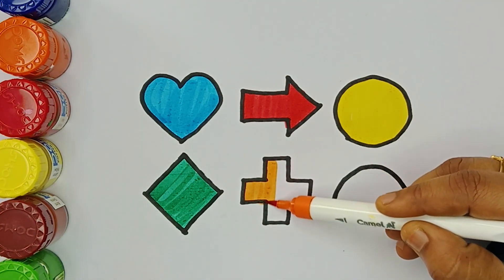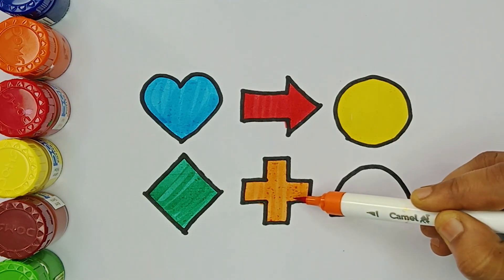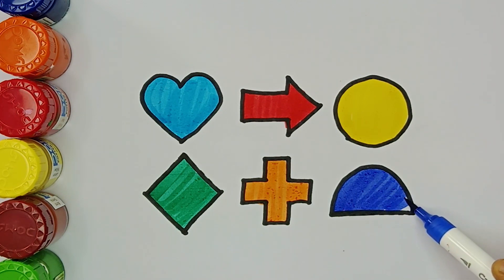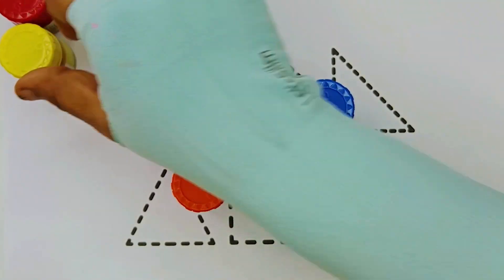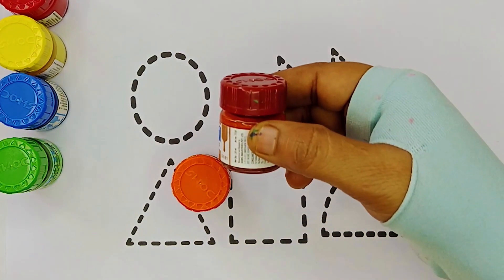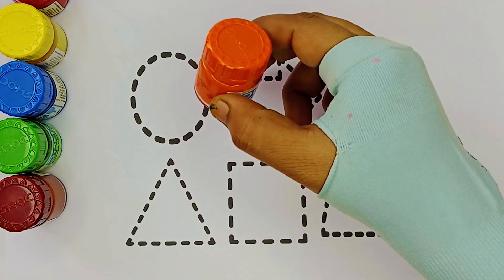Yellow color. Orange color. Green color. Brown color. Yellow color.